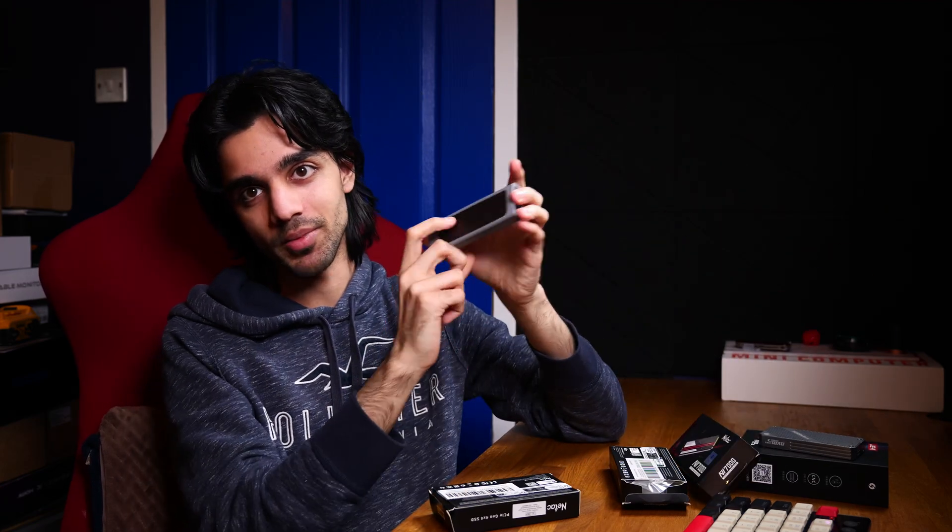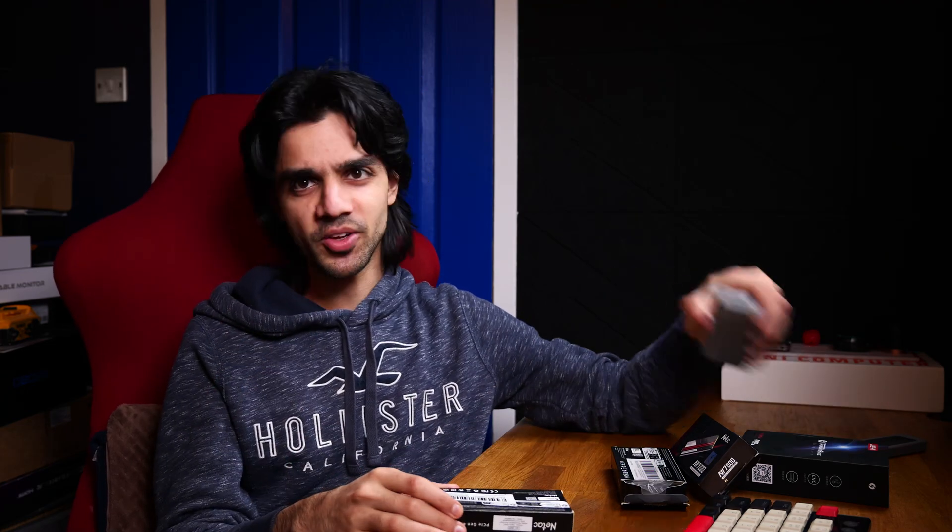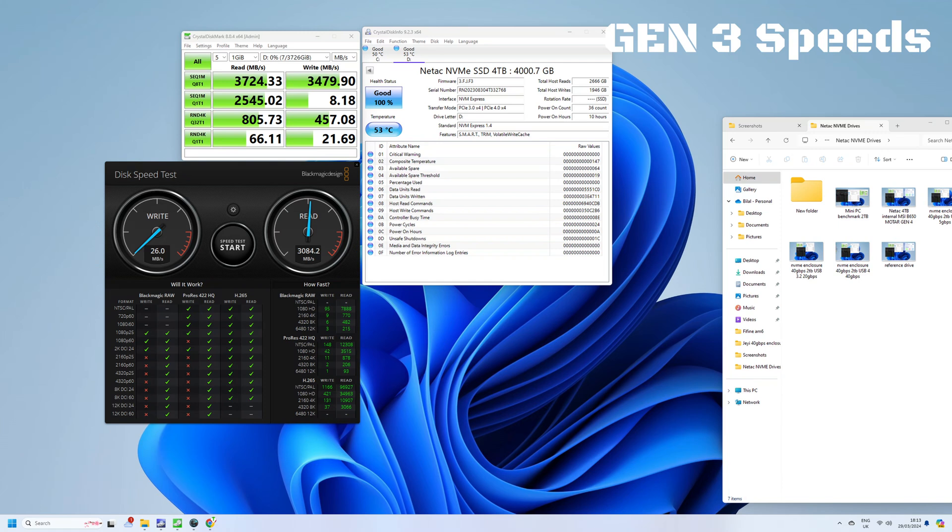I also had a Lexa drive — another NVMe enclosure but only 10 gigabit per second — and this is where I noticed something really strange, which I also verified on my main system. If you run these drives at Gen 3 speeds, they get a little bit faster, but not much. When I set the BIOS to run at Gen 3 speeds, the write speed in CrystalDiskMark went up from about 5 megabytes to about 8 megabytes, and in Blackmagic disk speed test from about 21 megabytes to about 26 megabytes.